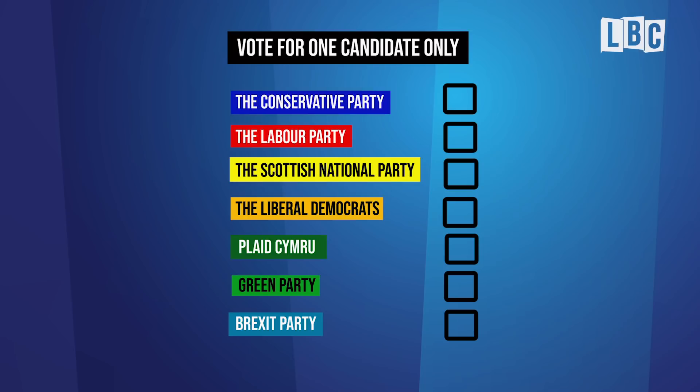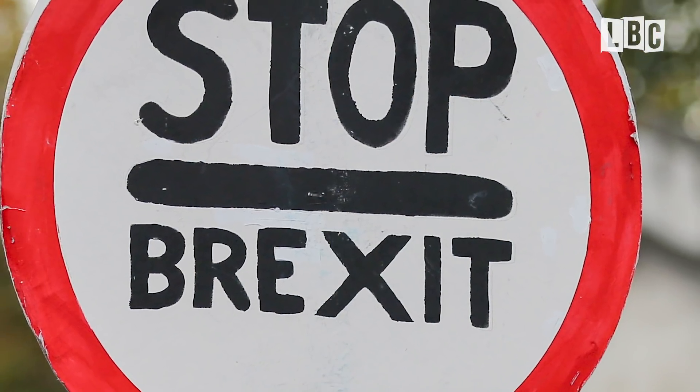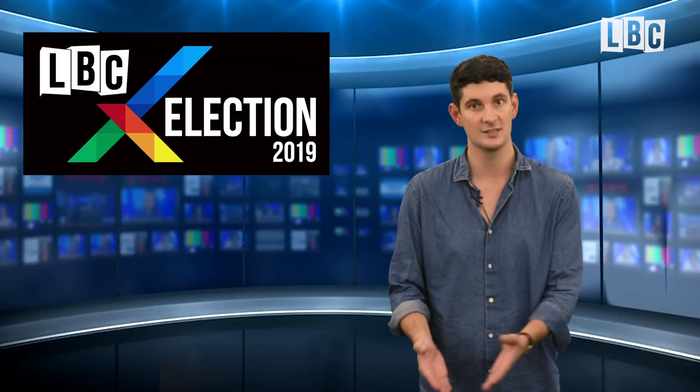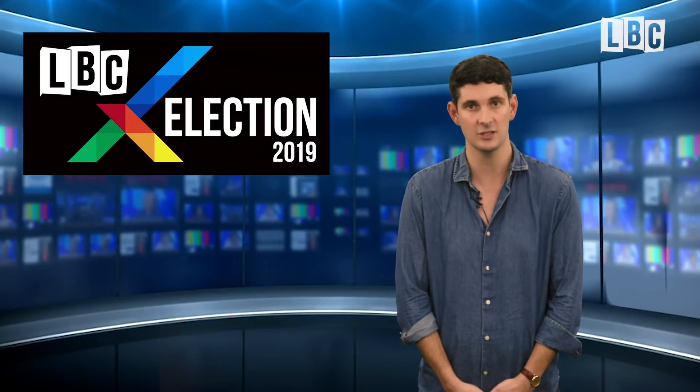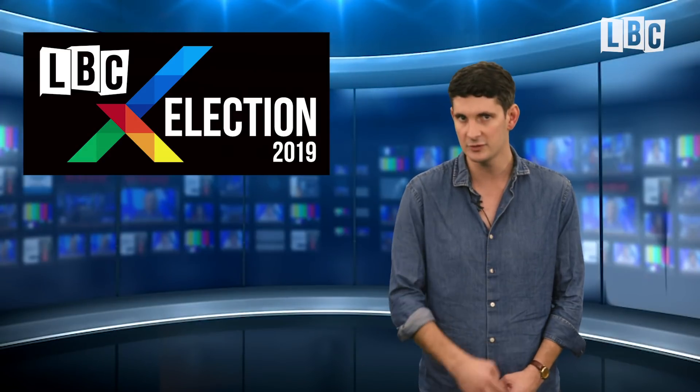Let's say then that you're a Liberal Democrat supporter. You want a chance at stopping Brexit. It would be great, you think, to have a Lib Dem government, but to be honest, it looks unlikely. So, in order to get closer to the thing you want, you decide to vote for Labour, who are offering a second referendum, safe in the knowledge that they stand a better chance of winning in your constituency. You, my friend, have just voted tactically.